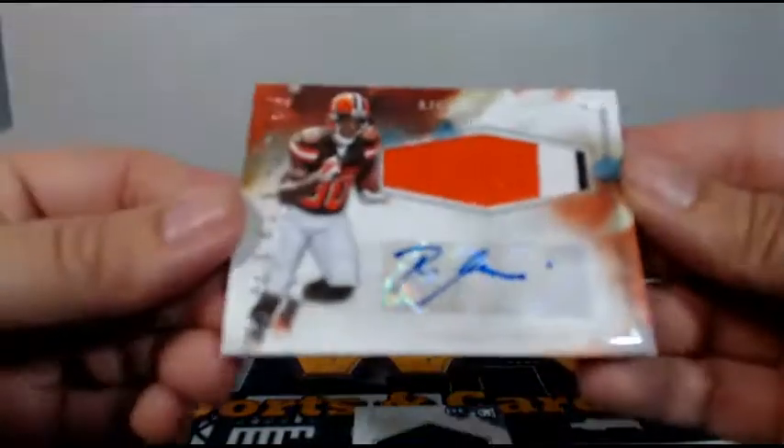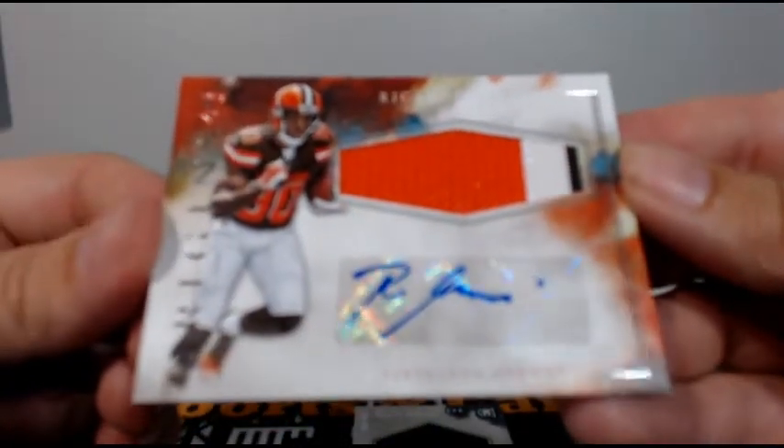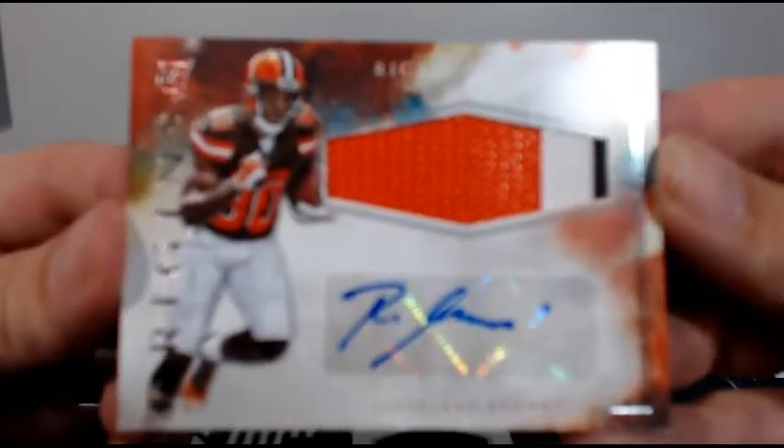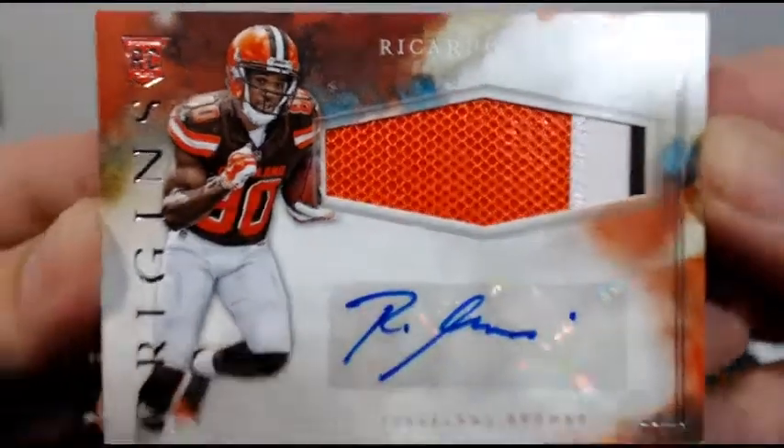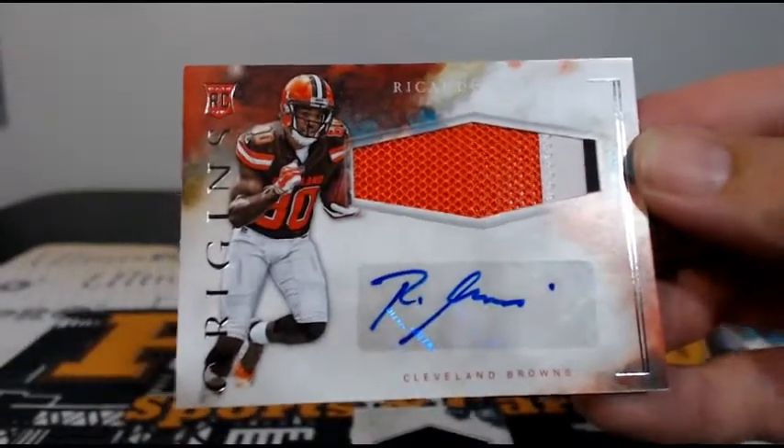Next pack: Mir Abdullah, Julian Edelman, Larry Fitzgerald, Kenny Britt to 150, and then look at that — nine of ten Dak Prescott, hot sauce action, going to Kenneth S — congrats on that. Then for the Browns, Ricardo Lewis with a three-color RPA, very nice, not numbered though — that patch is pretty sick, going out to Cleveland and Robert T — congratulations Robert.